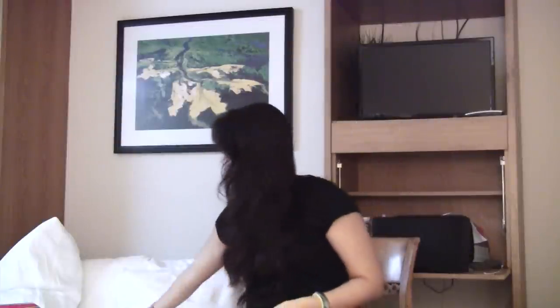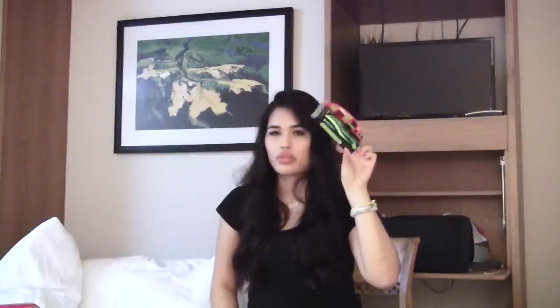I got the Physicians Formula Organic Wear Jumbo Lash Mascara because Tati from GlamLifeGuru on YouTube always recommends it. I wanted to try it out — this is the non-water-resistant formula, the one that comes in the green tube.